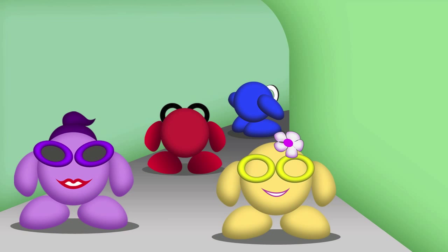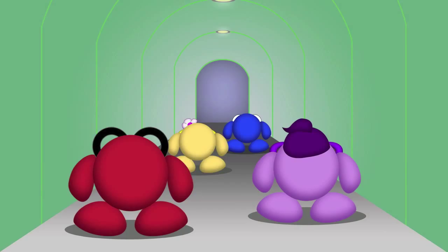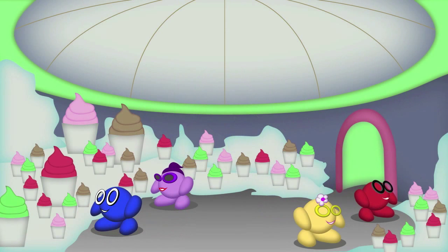Next on their tour of the candy caves, our friends take the green tunnel. Already in the long green tunnel, the Kugels start to feel the temperature going down — it's getting colder and colder. It's the chamber of frozen yogurt! No wonder it's so cold in there. There's plenty of frozen yogurt in many different flavors.